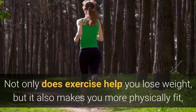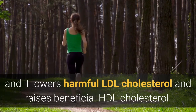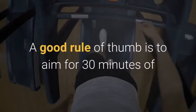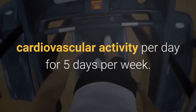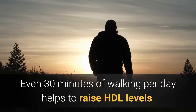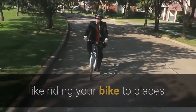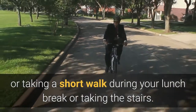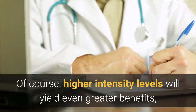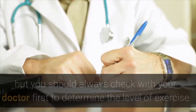Exercise regularly. Exercise has many benefits. Not only does exercise help you lose weight, but it also makes you more physically fit, and it lowers harmful LDL cholesterol and raises beneficial HDL cholesterol. A good rule of thumb is to aim for 30 minutes of cardiovascular activity per day, five days per week. This does not have to be strenuous exercise — even 30 minutes of walking per day helps to raise HDL levels. You can also incorporate shorter routine intervals throughout your day, like riding your bike or taking a short walk during your lunch break, or taking the stairs. Higher intensity levels will yield even greater benefits, but you should always check with your doctor first to determine the level of exercise that is appropriate for you.